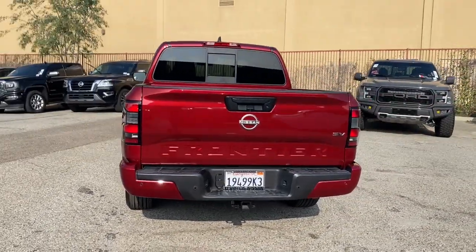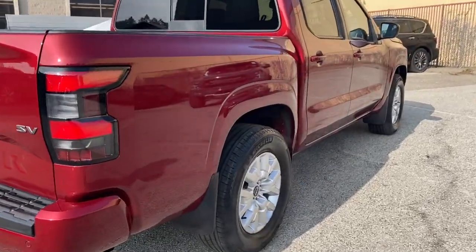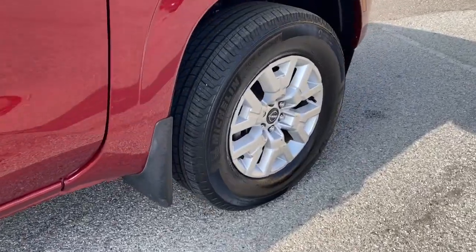This capable Frontier delivers impressive durability and a work ethic to match. Ready to tow, haul, or explore the trail, this rugged midsize pickup is exceptional value.